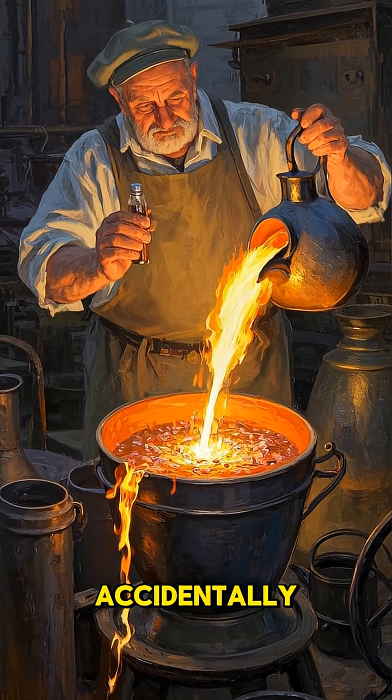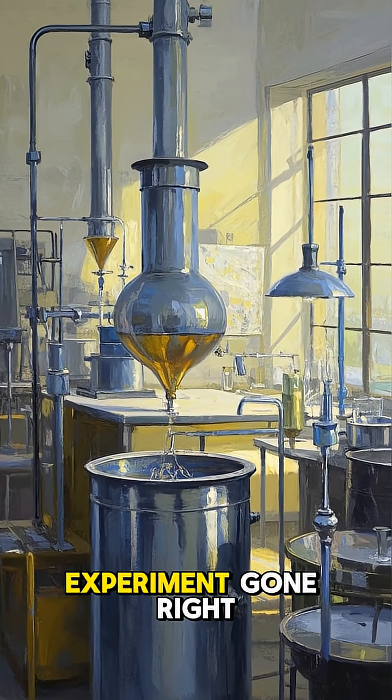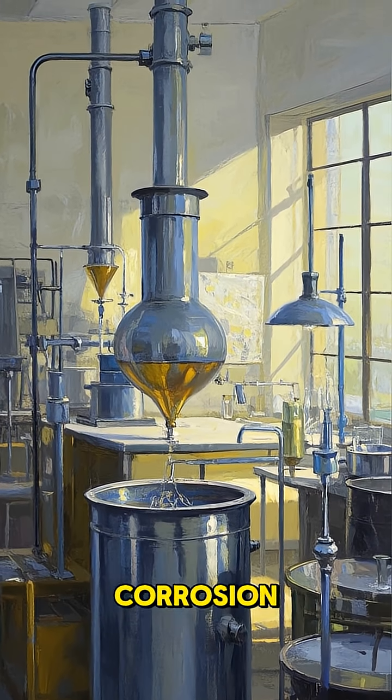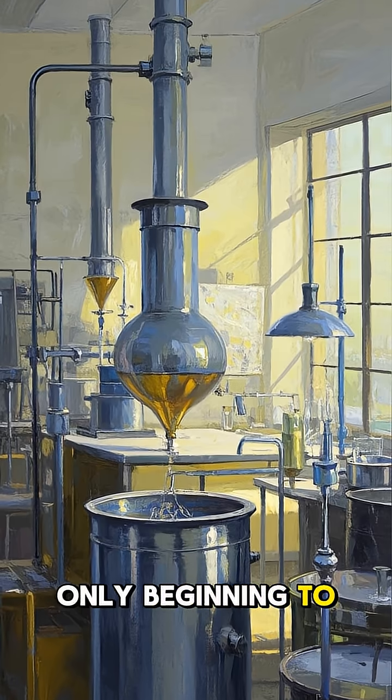But the most amazing part is that they may have done it accidentally. This pillar was probably just an experiment gone right. Somehow they managed to create an alloy that resisted corrosion — a feat we're only beginning to understand today.